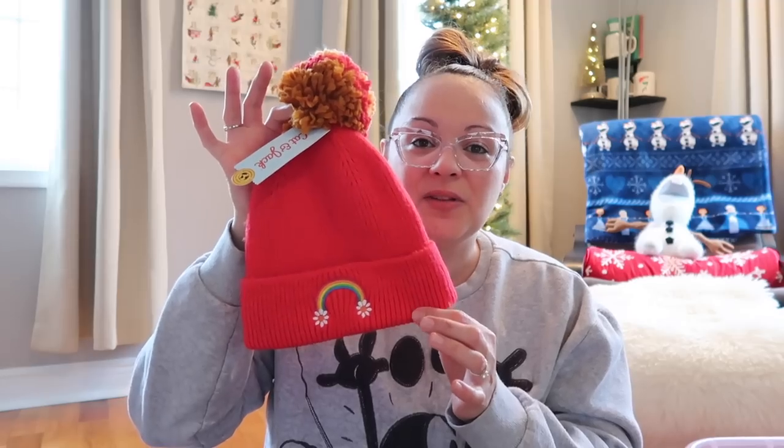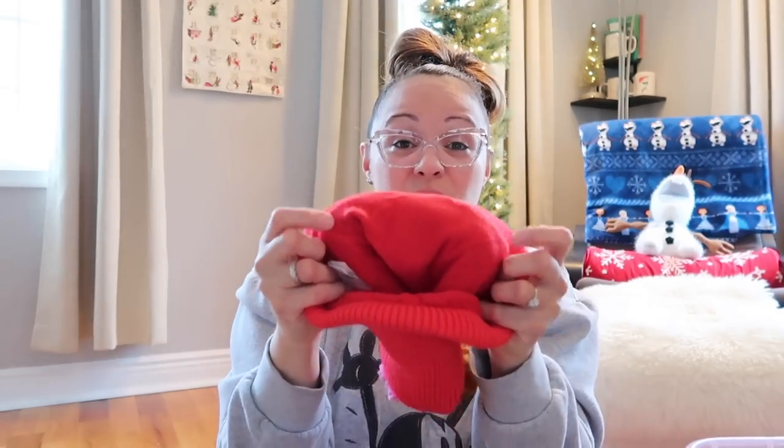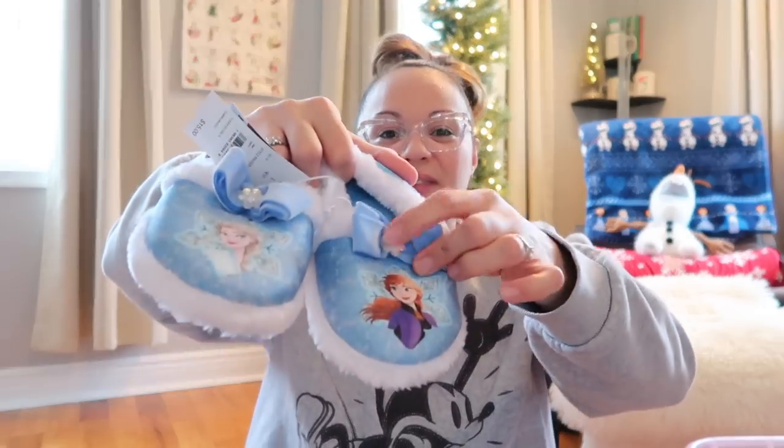I found this adorable little hat at Target — it has a little rainbow and a red pom-pom. She loves hats; she runs around the house wearing them, so I figured this would be cute. I like it because it's fleece-lined so it'll be super warm. I also picked up Frozen slippers about two months ago at Target — they have Anna and Elsa, they're furry and glamorous with little gems, bows, and fur on the inside.